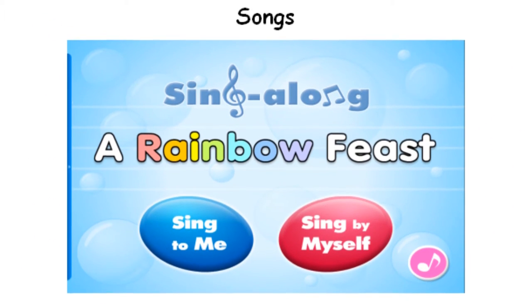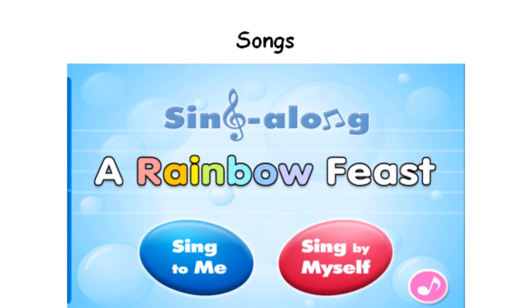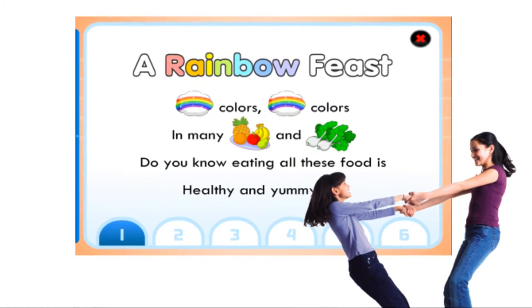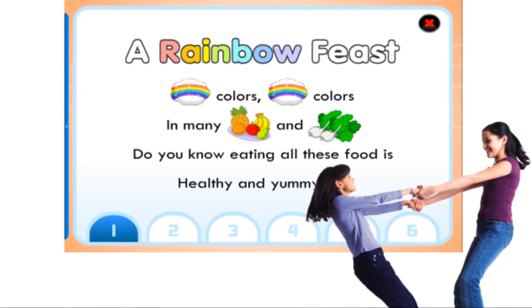Every story comes with a theme song that introduces the story. The songs are composed in a variety of musical styles, and students learn English as they sing along to the songs.